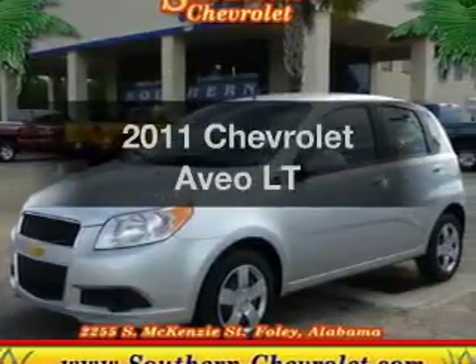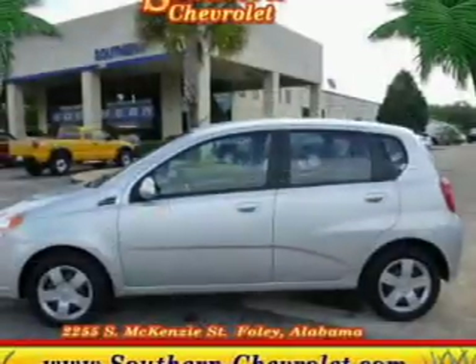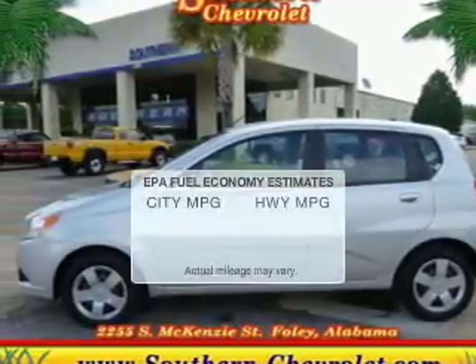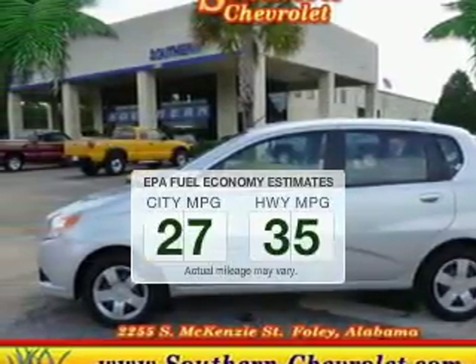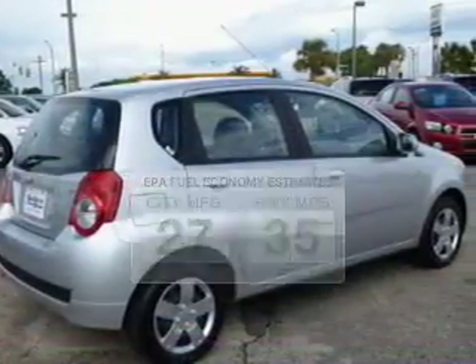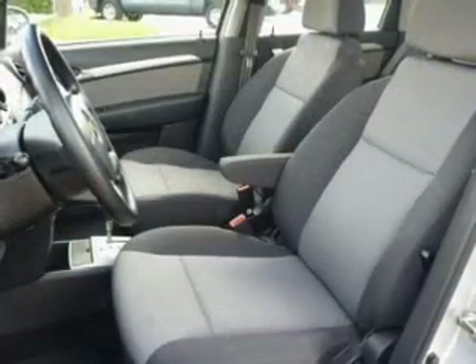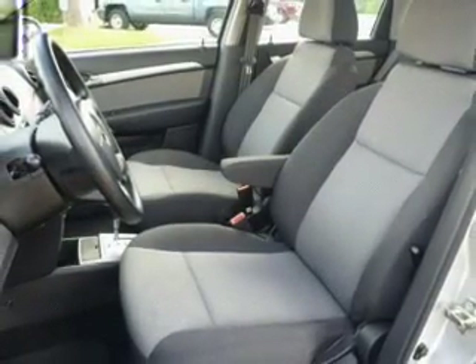Get noticed in this 2011 Chevrolet Aveo. Everything you need under one roof with this great vehicle. Better gas mileage means better long-term driving, and this ride delivers with a great low fuel consumption rate. The powertrain includes front-wheel drive with an efficient four-cylinder engine, driven by an automatic transmission.